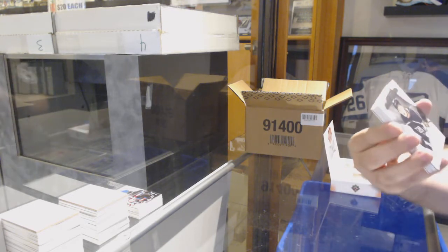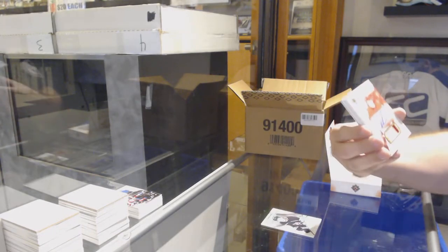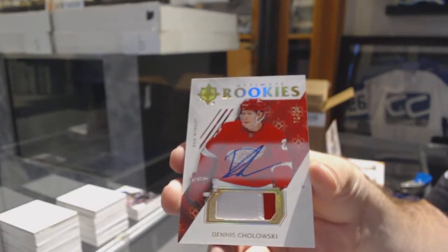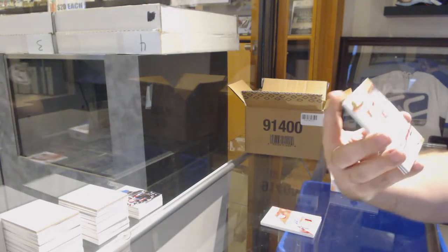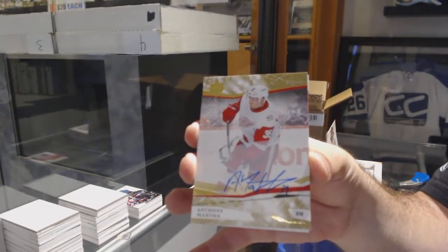For the LA Kings, Jarrett Anderson-Dolan, Ultimate Introductions. For the Red Wings, to 99, Ultimate Rookie Patch Auto: Dennis Cholowski. For the Red Wings, numbered to 75, Base Auto: Anthony Mantha. From the 17-18 Ultimate, Anthony Mantha.